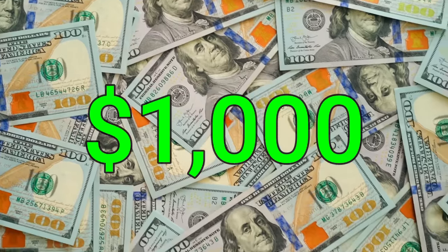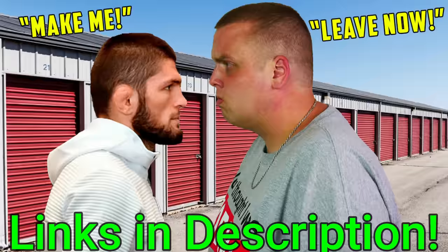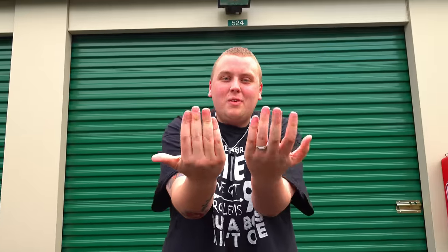We are back at this $1,000 insane storage unit owned by somebody that had seven businesses. You can tell by the title of this video we have some crazy stuff to tell you about this one. We've already released six parts — make sure you check them all out first. Let's see what we can find this time.